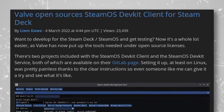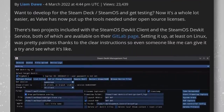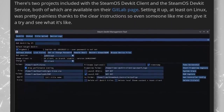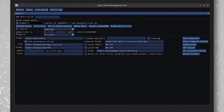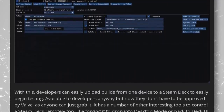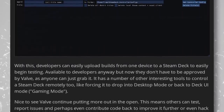Valve continues to be a good actor with a new Steam Deck announcement: they've open-sourced the SteamOS devkit client and the SteamOS devkit service. Both are now available on their GitLab page with clear installation instructions. These tools let developers upload builds from their development device to a Steam Deck for testing — crucial for ensuring games run well on the handheld. There's no approval process, and nice tools exist to control the Deck remotely, including switching between desktop and gaming modes.